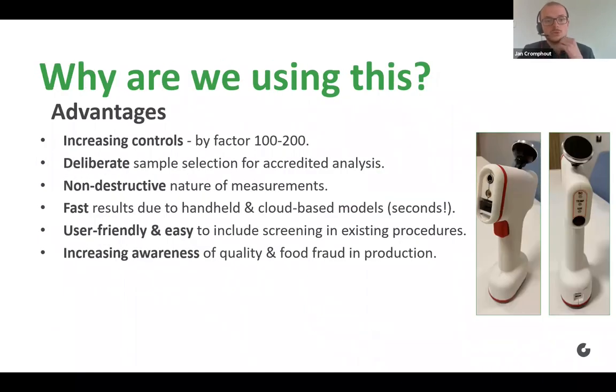Why has Kolruyt Groep chosen to use it? In our opinion, the most important advantage is that we're really increasing the amount of controls. For the two cases I will be discussing, the amount of controls we're able to do has increased by a factor of 100 to 200 by using spectroscopy. It's a very easy method to use, which is why it has increased so tremendously.